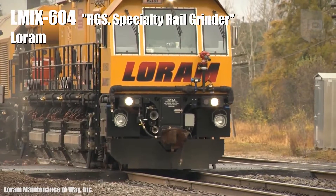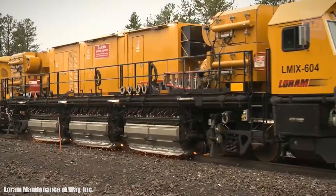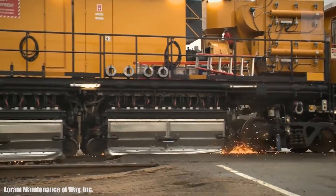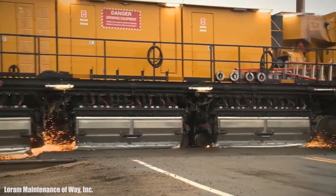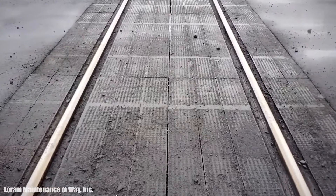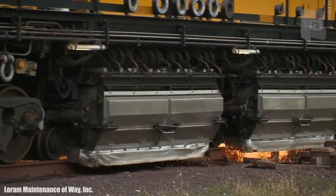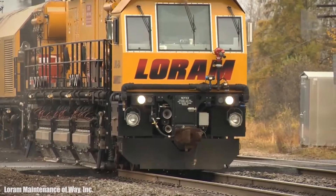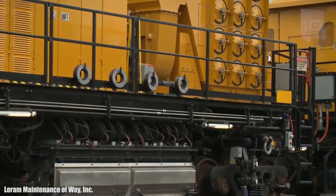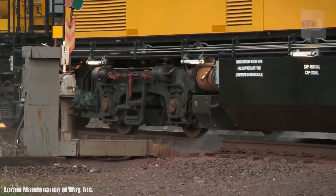Number 4: L Mix 604. It is a rail grinding machine manufactured in the United States, used for the maintenance of railways. It prolongs the useful life of the rails and improves the contact between wheels and rails. It can remove the required amount of metal from the railhead to achieve the best result by working directly on the track. It travels at a speed of 12 miles (20 kilometers) per hour and has fire protection water ejectors.